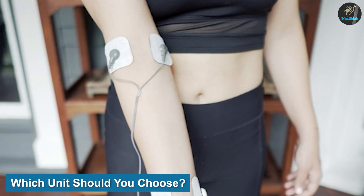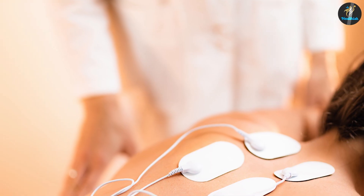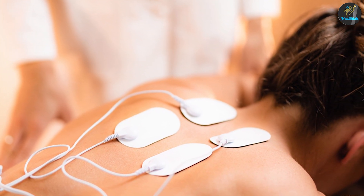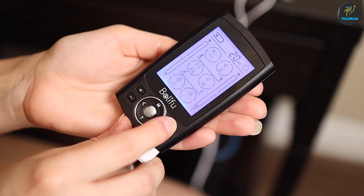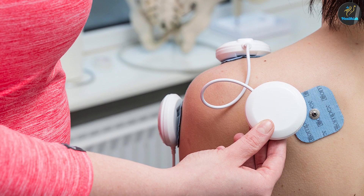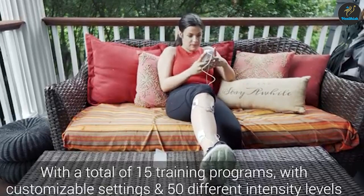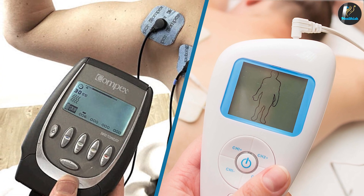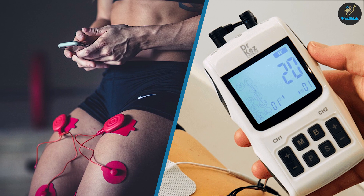Which unit should you choose? Deciding between TENS and NMES can be challenging. You need to know the main root of your problem to choose the right device. For example, people who suffer from chronic pain caused by fibromyalgia or osteoarthritis need higher pain tolerance and pain blockage, so TENS therapy is more suitable for them. On the other hand, people with muscle spasms and pains will find NMES more appropriate, as they primarily need exercises and muscle strength rather than pain blockage.